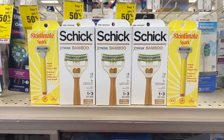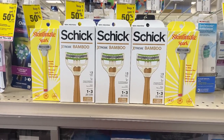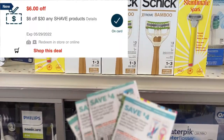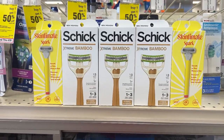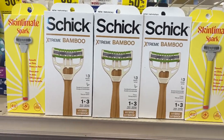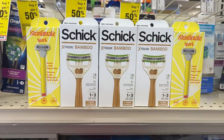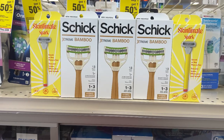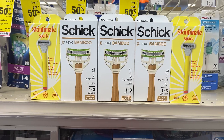I'll be combining both of the shave deals together. The combined total for both deals comes up to $39.55. I'll be using a $6 off of $30 shave CRT, as well as all the coupons I just mentioned. After all those coupons I'll be paying $13.55 out of pocket, but I'll get back a $10 ECB for the Skintimate Spark and a $5 ECB for the Schick Bamboo. The final price for all of these will be free, plus a $1.45 moneymaker.